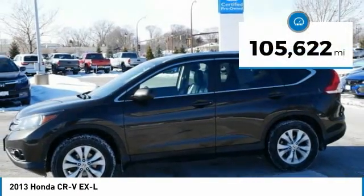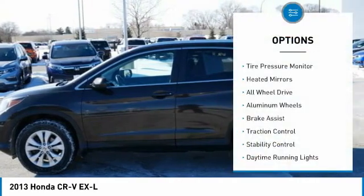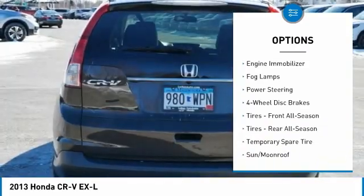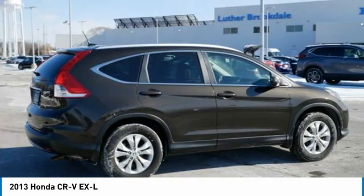This vehicle has less than 110,000 miles. Here are some of this vehicle's great options: tire pressure monitor, gated mirrors, all-wheel drive, aluminum wheels, brake assist, traction control, stability control, daytime running lights, engine immobilizer, fog lamps.